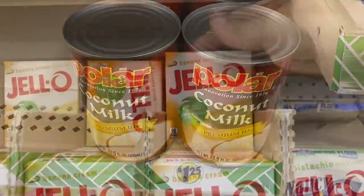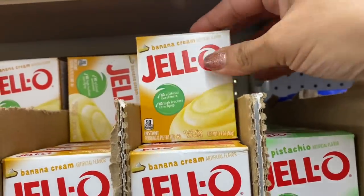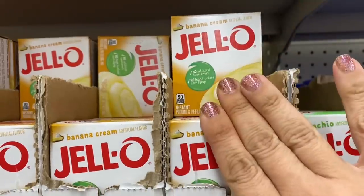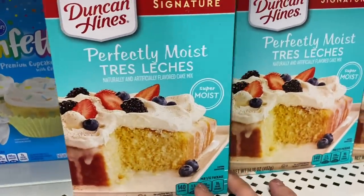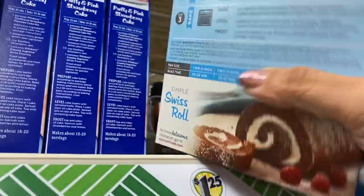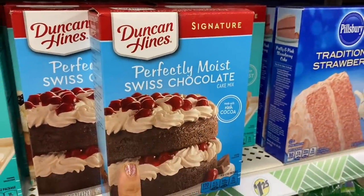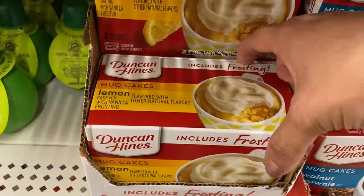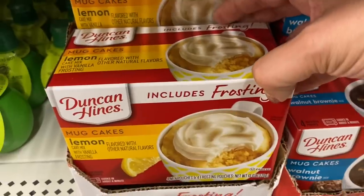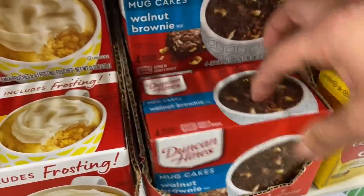And then this galaxy cake cup — chocolate cake with what I guess are supposed to look like space rocks. Polar coconut milk. Banana flavored instant jello pudding — that's convenient. My friend Sadie over at Sweet Sadie J TV showed these — we have Tres Leche and Swiss chocolate cake mix by Duncan Hines. More mug cakes: this one is lemon with a frosting, and walnut brownie.